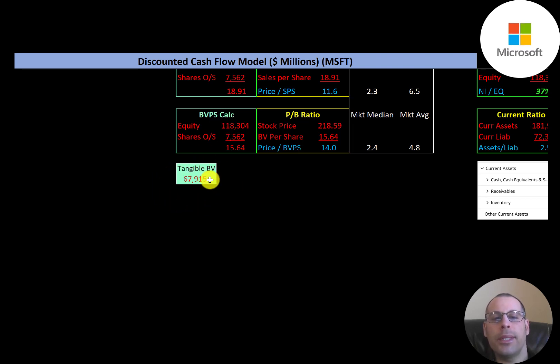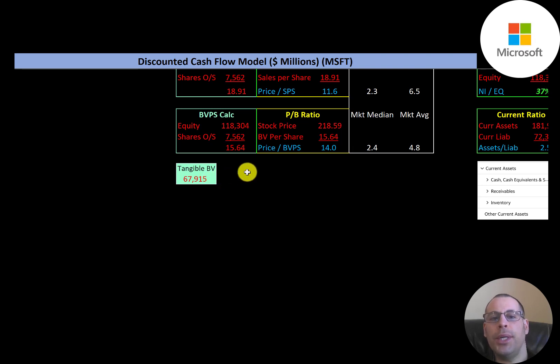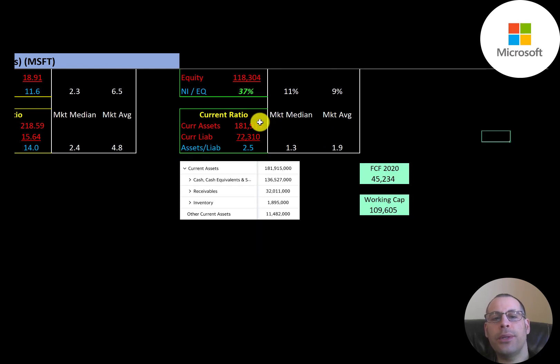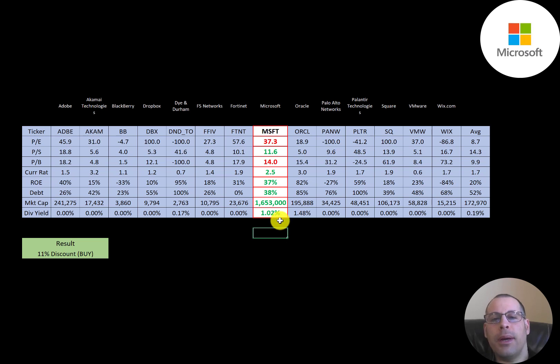Book value per share is equity over shares outstanding — equity being assets minus liabilities on the balance sheet. Their tangible equity is $68 billion, since they have a lot of intangible assets from many acquisitions. Interest coverage ratio is EBIT over interest expense — they're at 20, so they can easily cover their interest payments. ROE is net income over equity — they're at 37 percent, much better than the median and average. Current ratio is current assets over current liabilities — they're at 2.5, with $136 billion of cash and $32 billion of receivables, so they're very well capitalized. Their 2020 free cash flow was $45 billion and working capital is nearly $110 billion.